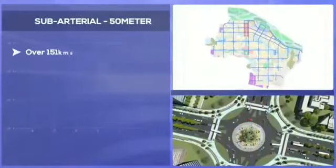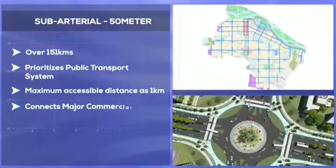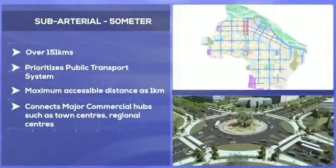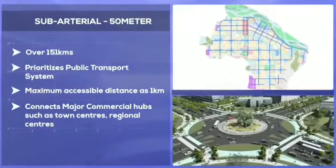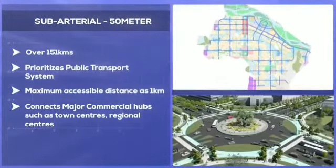The sub-arterial roads, which are also 50-metre wide roads, support the arterial network and provide access to the townships and neighbourhoods. These roads prioritize the public transport systems including metro and bus rapid transit system.